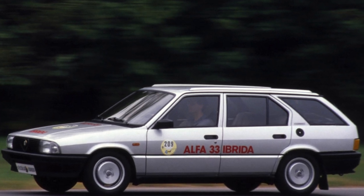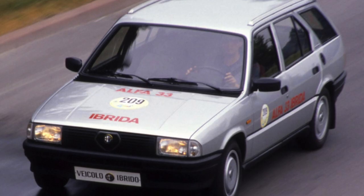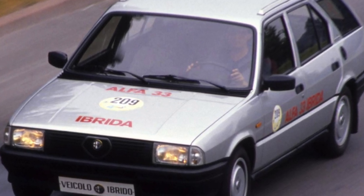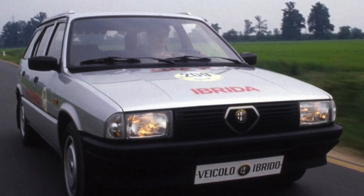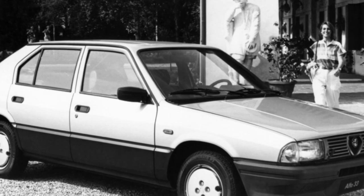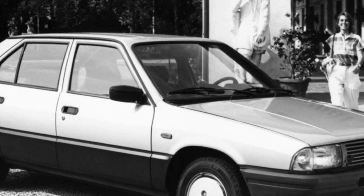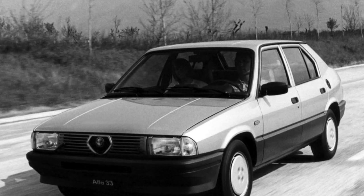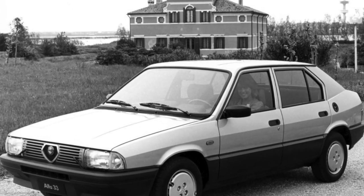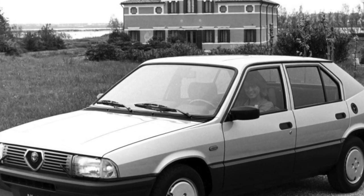The power of the 1.3-liter engine also increased: with a conventional carburetor it gave 79 horsepower (Alfa Romeo 33 Jr.), and with a dual carburetor 86 horsepower (33 1.3 S). Since the late 1980s, Alfa Romeo began to be equipped with injection engines. The first was a 1.7-liter engine producing 105 or 110 horsepower depending on modification. Then a 1.7-liter 16-valve appeared with 133 horsepower, or 129 horsepower in the catalyst version. A 1.3-liter injection engine was also introduced producing 90 horsepower, designated Alfa Romeo 33 1.4.